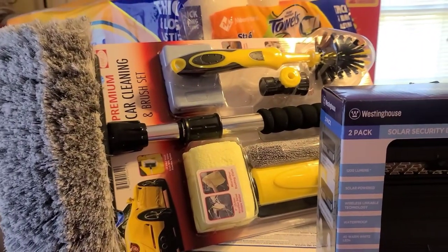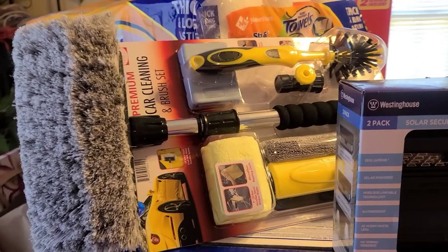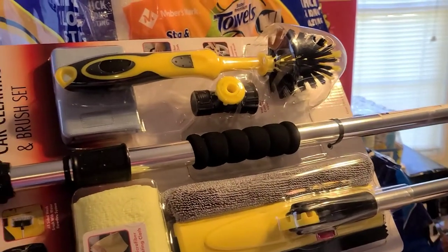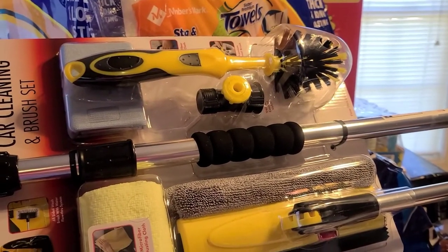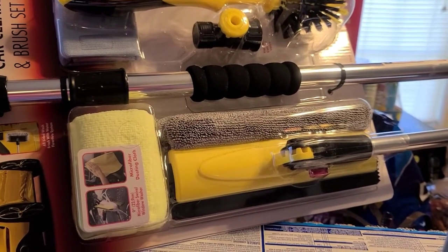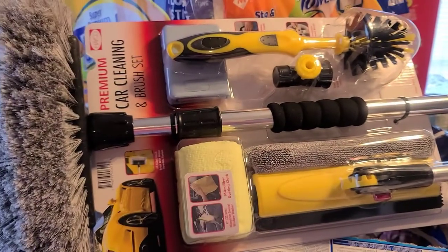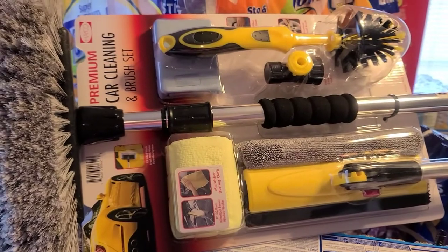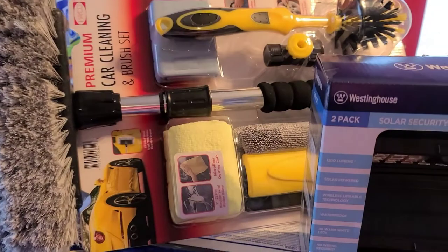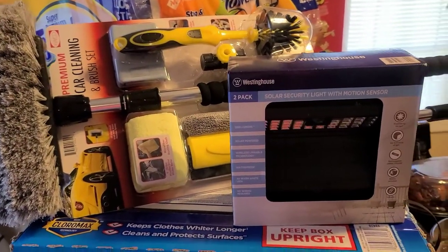I have been looking for one of these. This is the car wash brush set. This was a good buy — you get the brush, a tire cleaner, some kind of hose adapter, the little chamois, and I think that's like a windshield washer cleaner thing. This car cleaning set was only $22, you guys. What a steal! So I was very, very happy about that. If you guys are looking for that, Sam's Club has a whole bunch of them.